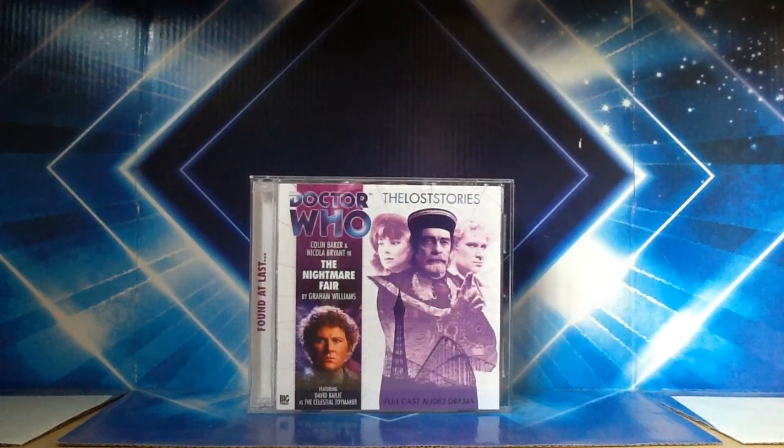Hello YouTubers and welcome to another Doctor Who Big Finish review. This time I shall be taking a look at The Nightmare Fair by Graham Williams.